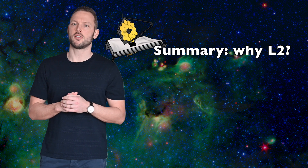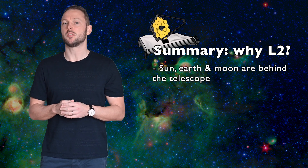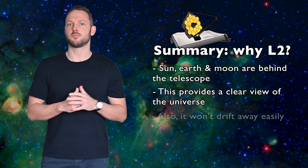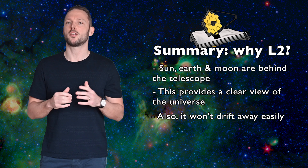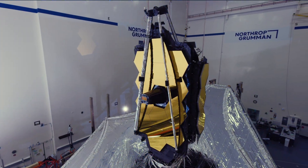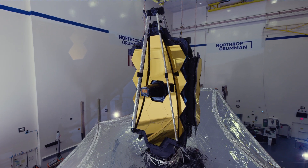While L4 and L5 are more stable than the first three points, the ideal place for astronomy is L2. The best thing is that L2 allows us to keep the Sun, the Earth, and the Moon behind the telescope to get a clear view of deep space. That's why we send the James Webb Space Telescope to this place, and other telescopes will follow in the future. Right now, James Webb is almost at L2, but it will take at least five more months to prepare it for its mission to collect the light from the earliest stars and galaxies in the universe.